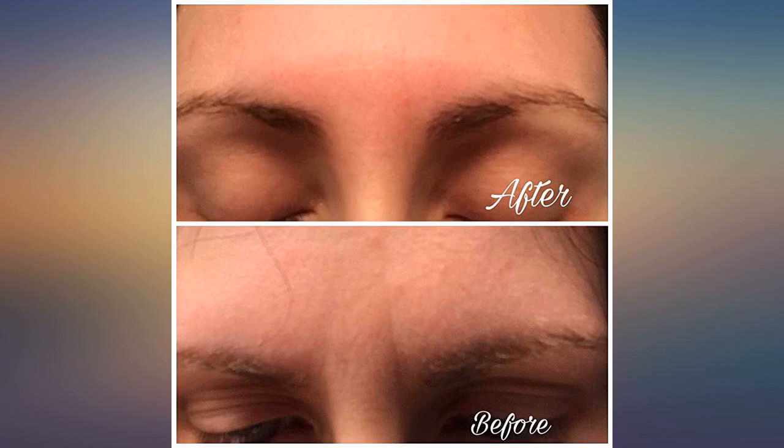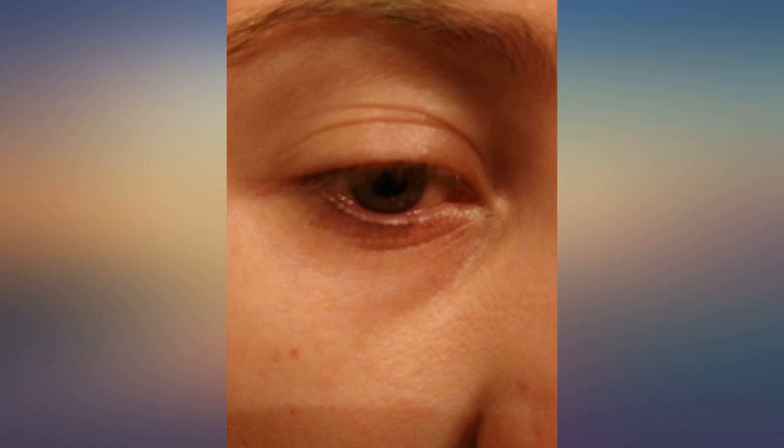I was super skeptical, but I'm so glad I gave this a try. I noticed a change after a few days. Let this photo speak for itself — the top is before the first application, the bottom is 2 weeks later.